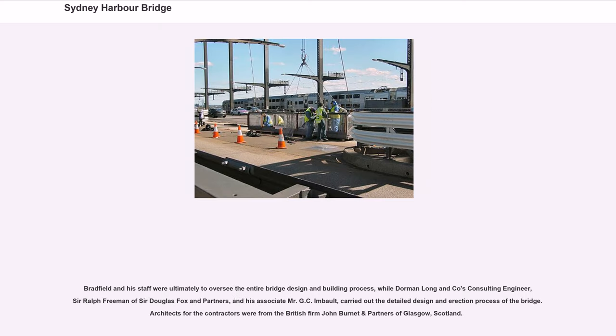Bradfield and his staff were ultimately to oversee the entire bridge design and building process, while Dorman Long & Co's consulting engineer, Sir Ralph Freeman of Sir Douglas Fox & Partners, and his associate Mr G.C. Mbalt carried out the detailed design and erection process of the bridge. Architects for the contractors were from the British firm John Burnett & Partners of Glasgow, Scotland.